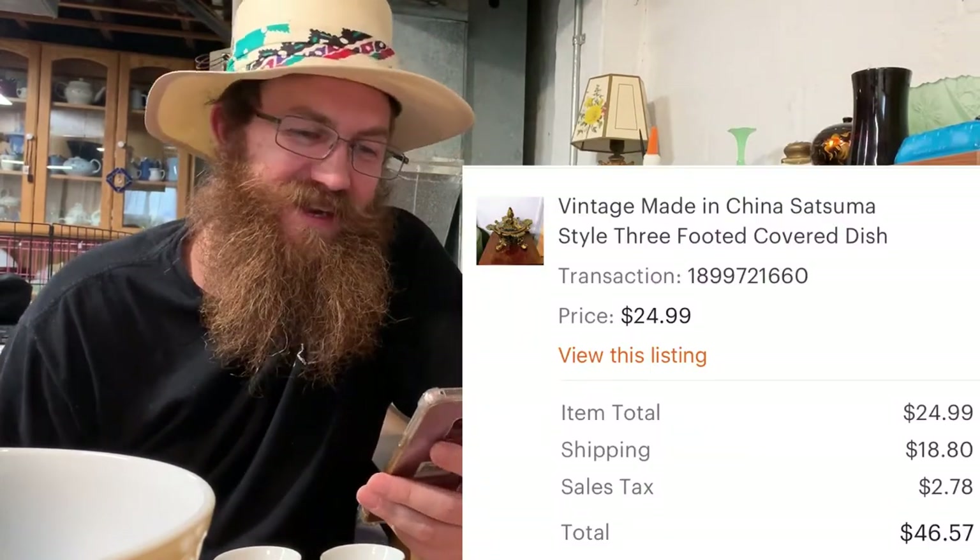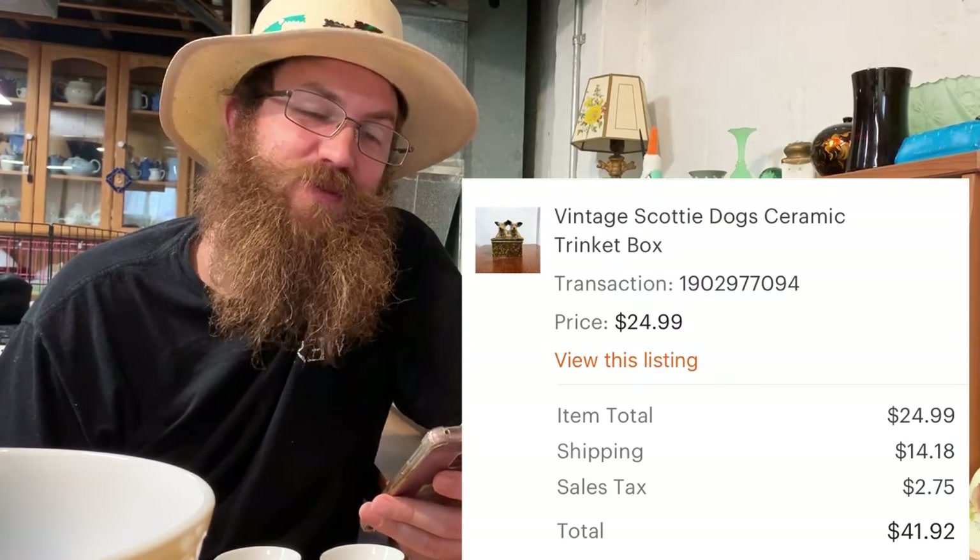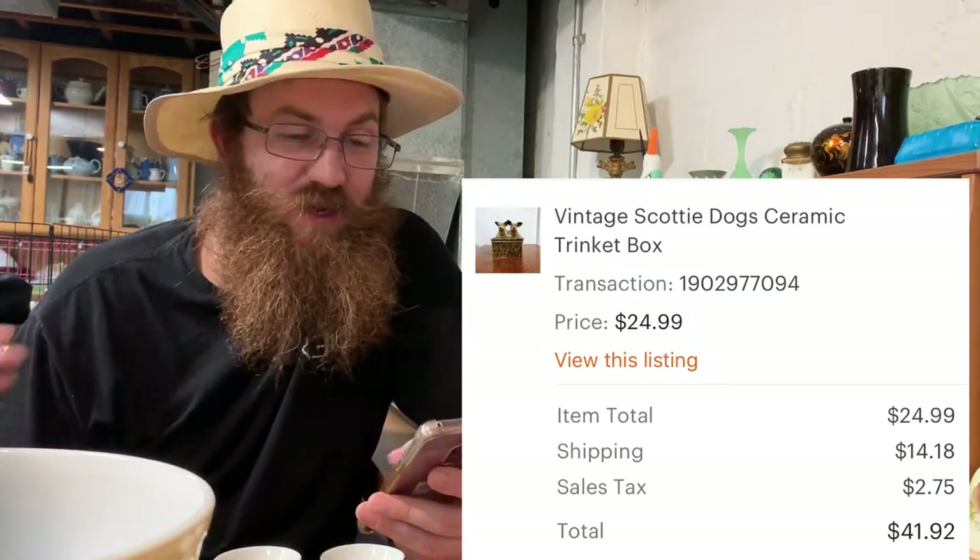Next was a cute little Scotty dog ceramic trinket box that was literally just in the cabinet — we cleared it out. It sold for $41.92 — basically 100% profit.